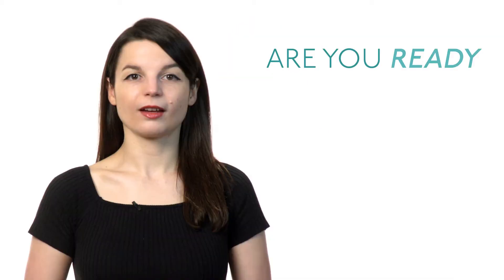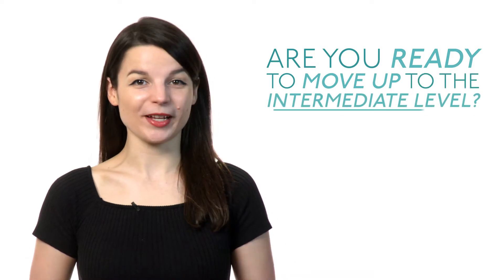Are you feeling confident as a beginner level language learner? Are you ready to move up to the intermediate level? Here are some tips to help you make that leap and advance your language learning progress.